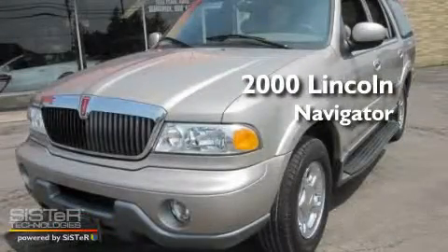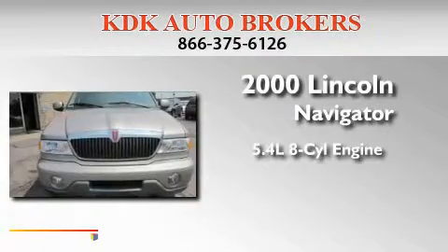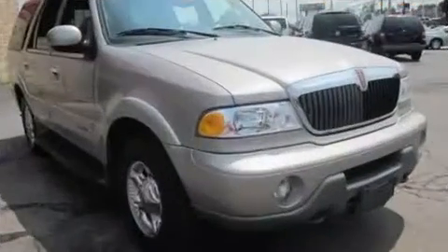This is a 2000 Lincoln Navigator. It features a 5.4 liter 8-cylinder engine, an automatic transmission, and 4-wheel drive.